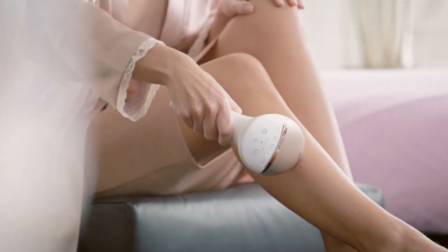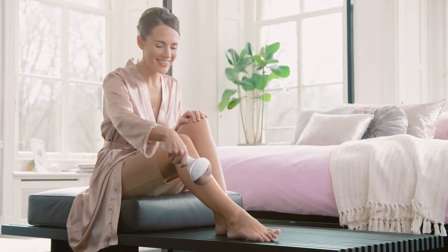The built-in sensor makes sure that the light only flashes when the attachment is positioned correctly on the skin. Therefore, there are no accidental flashes.